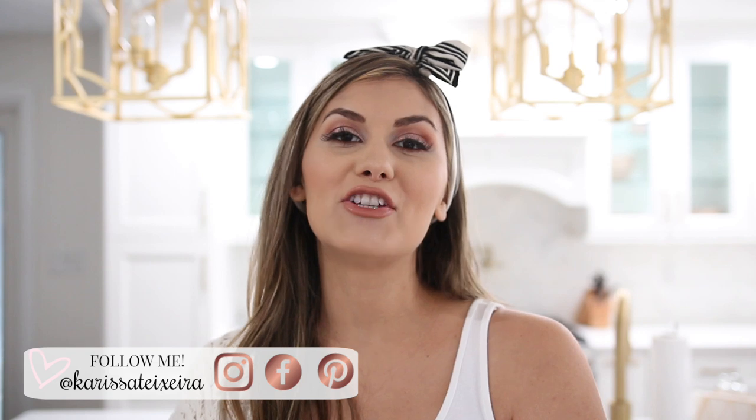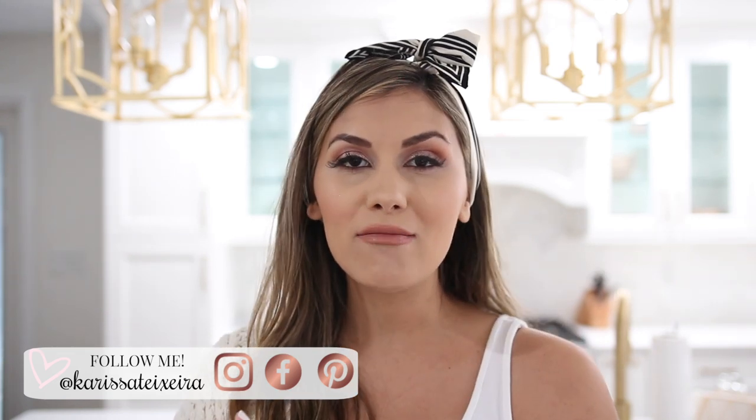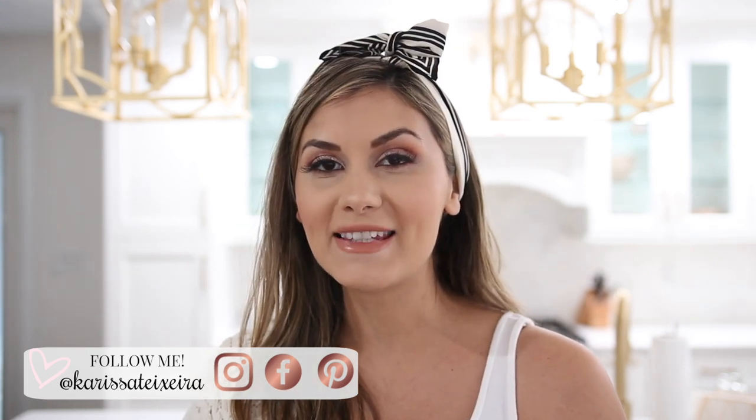Hey guys, welcome back to my channel! For today we're going to be having a fun and exciting video — we're going to do a whole cooking with me. You have been asking for this for quite some time, probably a good six months, so I'm finally getting around to doing it. I've been sharing here and there in a couple of my vlogs, what I eat in the day, some meals, and you guys are just all about it.